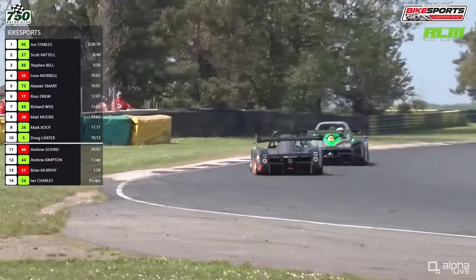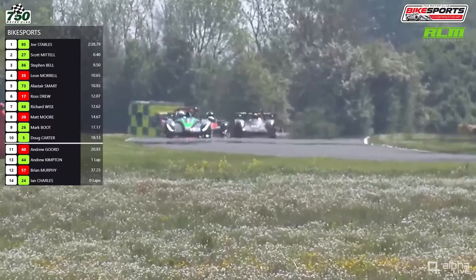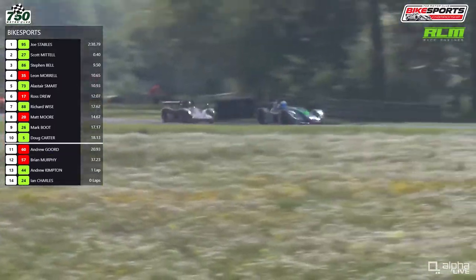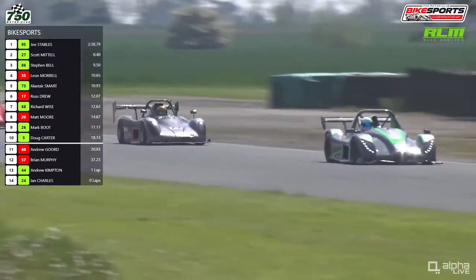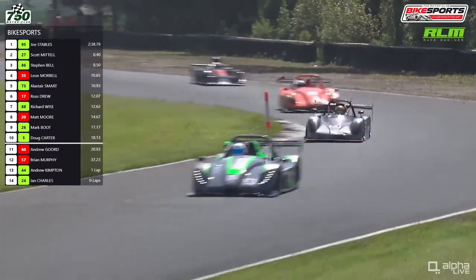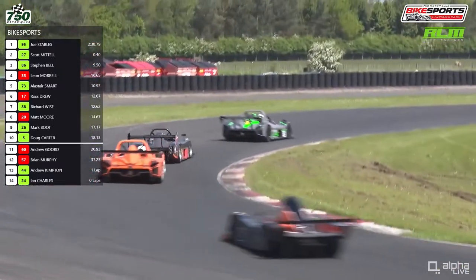Smart qualified fourth, so he should have more pace than Morrell. A car is coming into the pits — that is Kimpton, after his spin earlier. Smart tries to get alongside Morrell but couldn't quite do it. We saw this kind of battle at Donington Park at the opening round. We thought Morrell would be quick off the line — he was again, and Alistair Smart is all over the back of him.